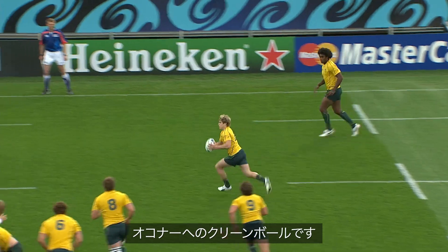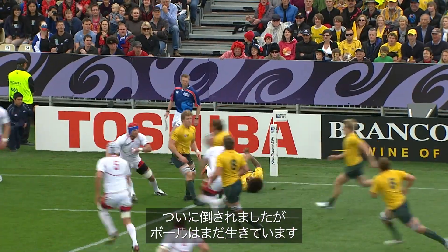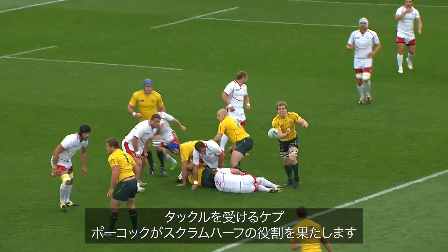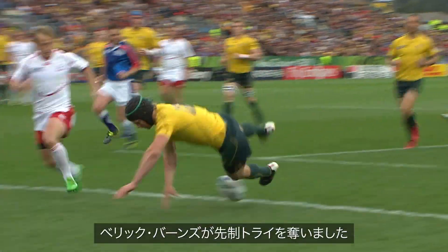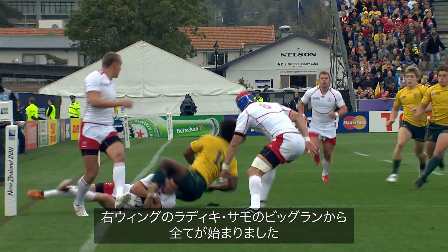And it's clean ball for O'Connor. O'Connor sets off and here is Radiki Samo — gets rid of the first, finally taken down in a brave effort but the ball's still alive. Kofi Kepu just happy to take the tackle. Pocock plays half back. Cooper. Now Barnes — Barnes steps all over it. And the first try of the game goes to Beric Barnes. A little study with the big run from the right winger, Radiki Samo.